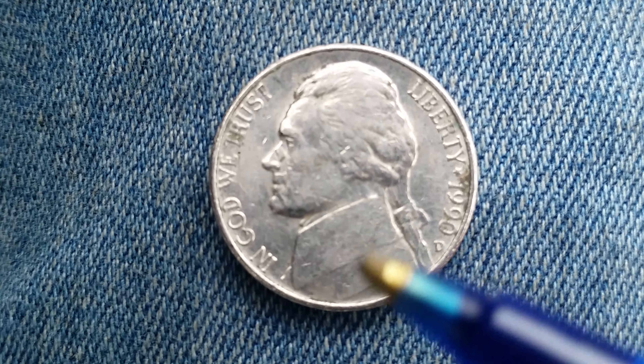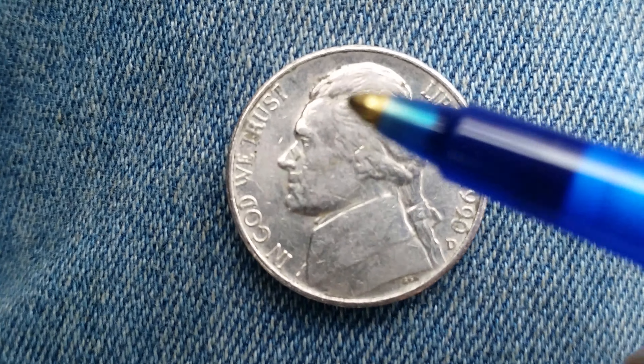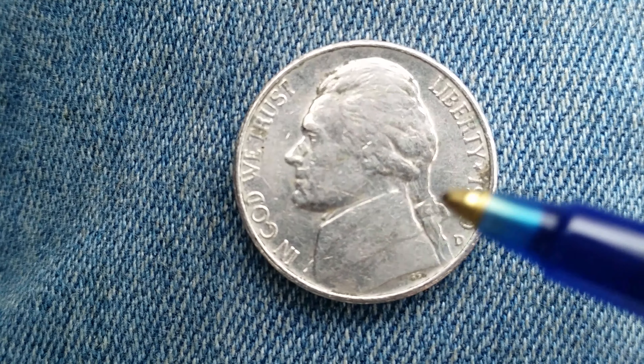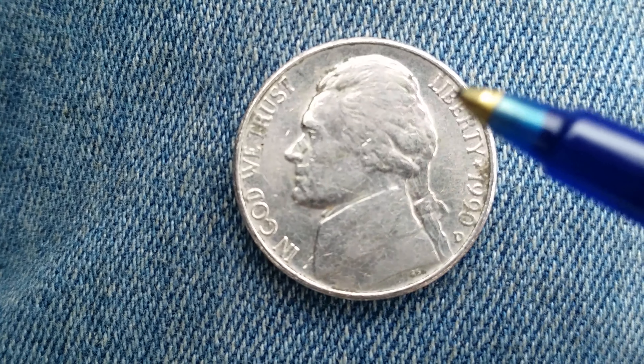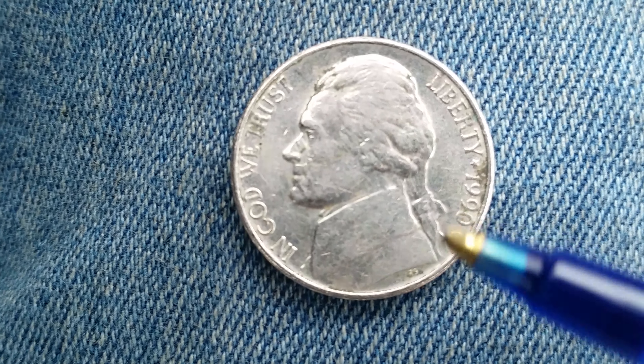As we look at the front of the coin, or what's known as the obverse, we see Thomas Jefferson in the center of the coin, facing left, along with 'In God We Trust,' Liberty, 1990 which is the mintage year, and the mint mark D representing the Denver Mint.